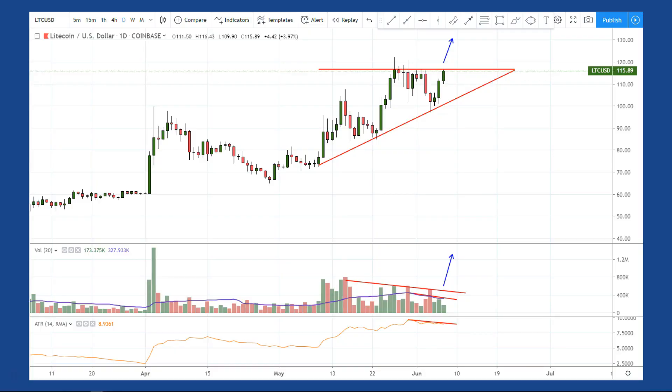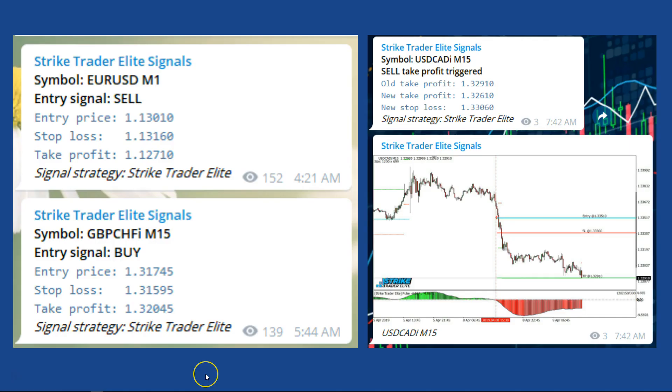To recap the trade plan: we're looking for a daily close above the ascending triangle to buy Litecoin. If the volume is not quite average, go half size as long as it's at least 75% of the average. Make sure the close is not more than one ATR above the resistance line. This could happen today or over the weekend, so check it every day. Check out the trade management video for more details — the link will be below. Trading Strategy Guides also offers the Strike Trader Elite and EFC trade signal services with forex signals on a dozen or so pairs.